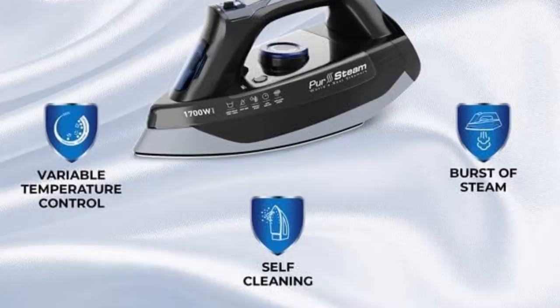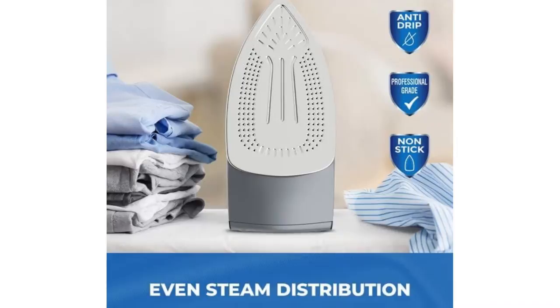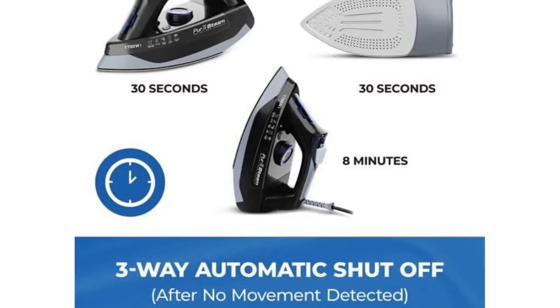The Persteam's 14-ounce water tank is one of the biggest of any iron we tested and pops open to comfortably angle under the sink for fill-up. The steam iron comes with a smaller plastic cup to help fill the iron, but it was easy to fill without it. Despite the large water tank, the steam function didn't leak, which is a common fault among other clothing irons we tested.